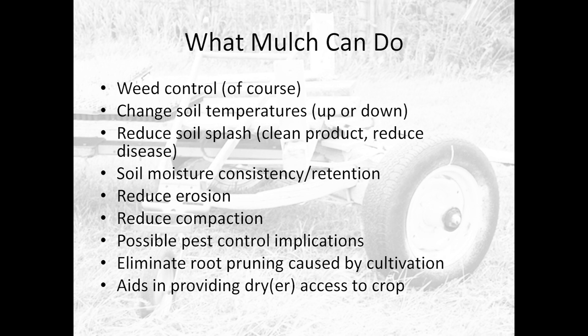We also reduce soil splash. You want to prevent soil from splashing on the lower leaves of your tomatoes because that's a good vector for disease. But also, if you're doing a CSA or farmer's market, they don't want dirty product. If you do a good job mulching, you spend less time cleaning — and I like to grow stuff and be outside. I don't like spending time with my hands in cold water washing things, so we try to prevent that.